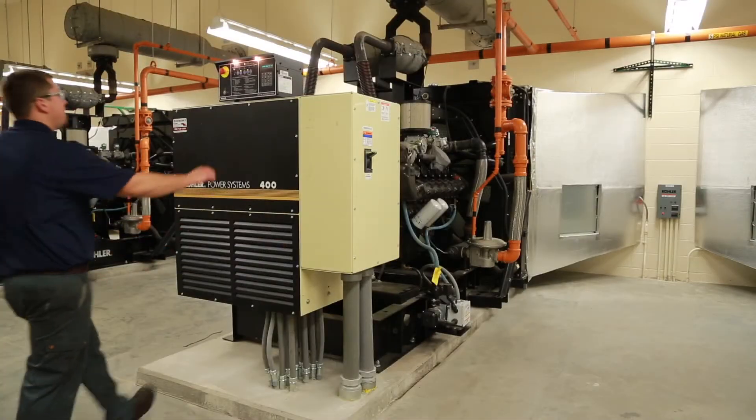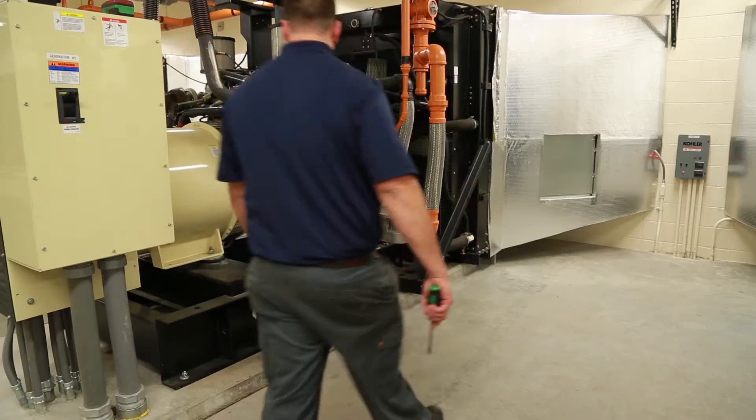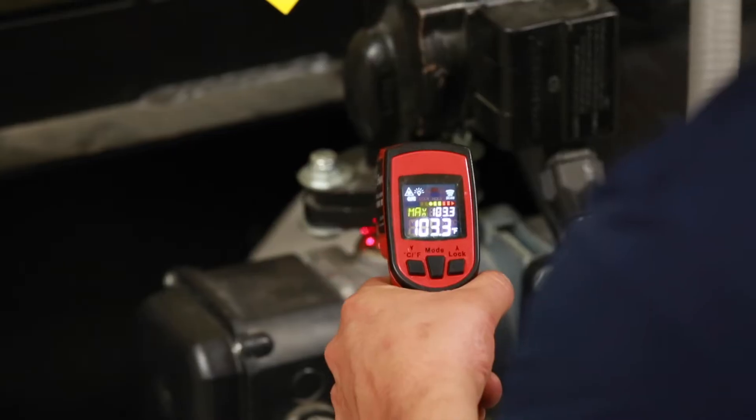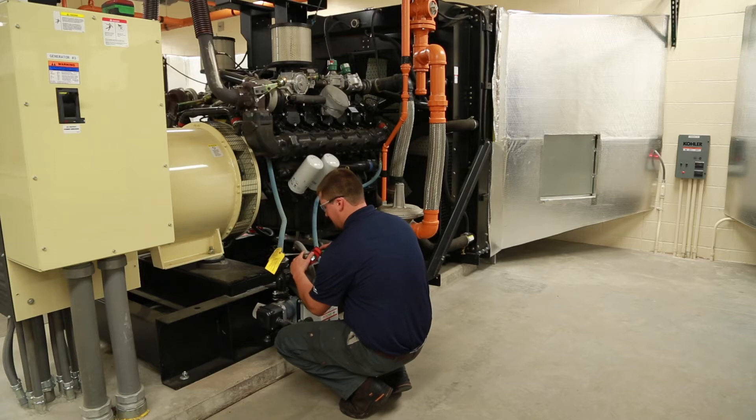Kohler provides us with various application solutions using both gaseous and diesel fuels. Our internal engineering expertise coupled with the products we represent enables us to be your one-stop shop, whatever your power needs are.